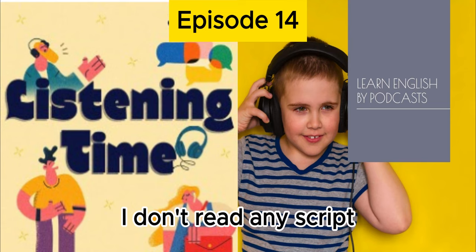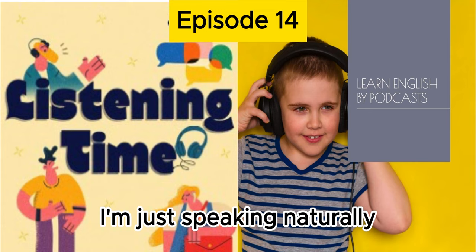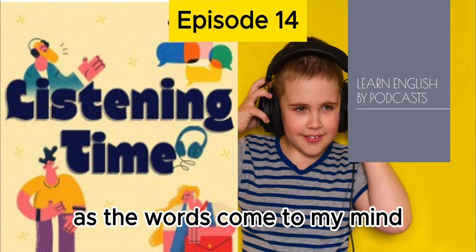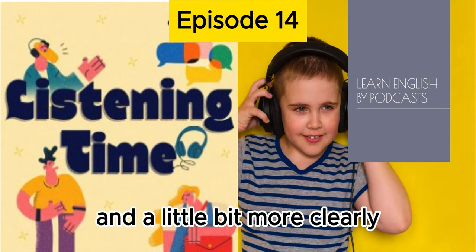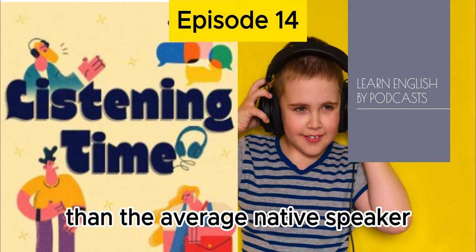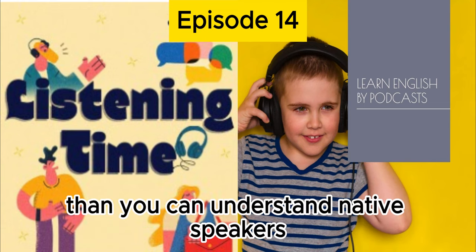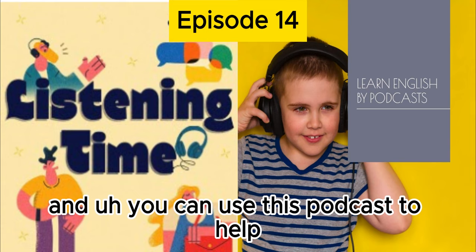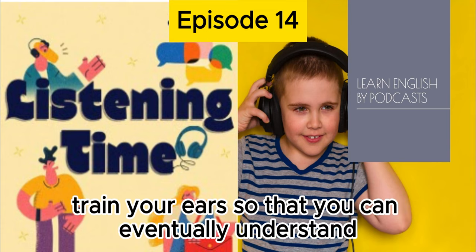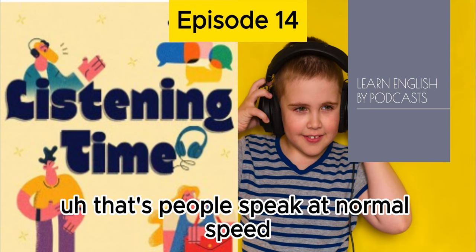I don't read any script. I'm just speaking naturally as the words come to my mind. I speak naturally, but I speak a little bit more slowly and a little bit more clearly than the average native speaker. In this way, you can understand me more easily than you can understand native speakers when they speak at normal speed.